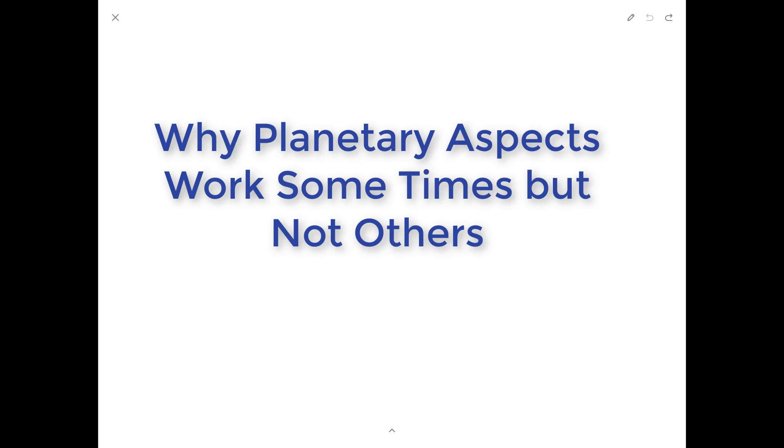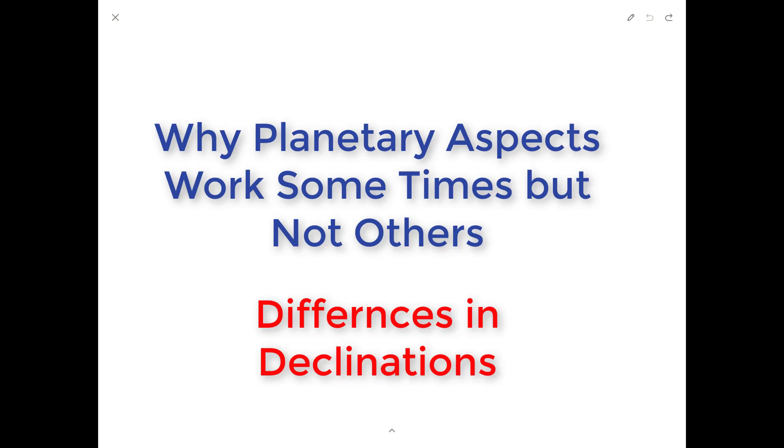Have you ever wondered why sometimes planetary aspects coincide with significant changes in the price of a security, whereas other times the planetary aspects don't seem to work? One possible cause of this is differences in declinations. Let's talk about how that could be leading to some planetary aspects working great sometimes but not others.